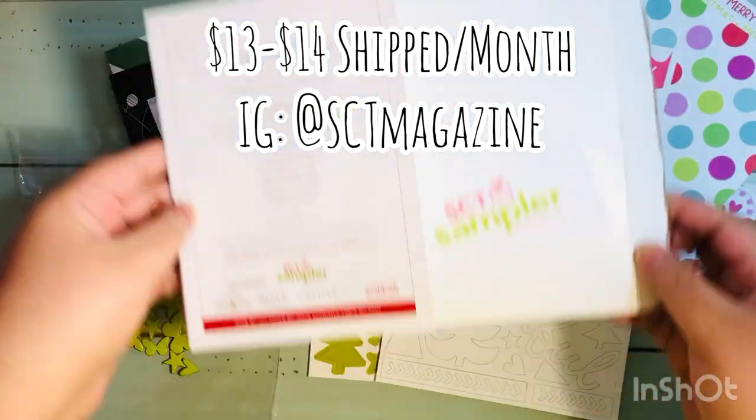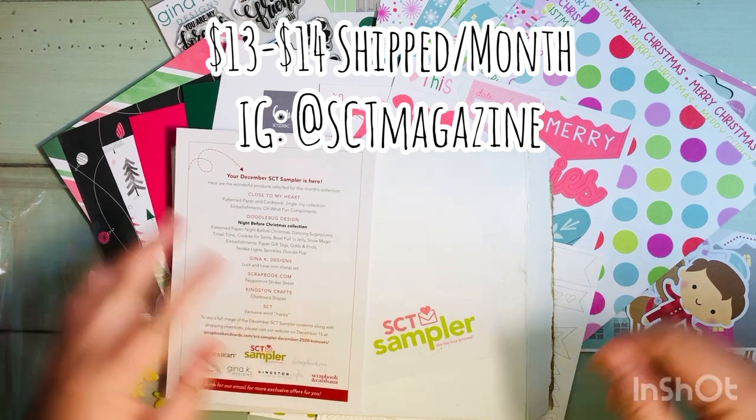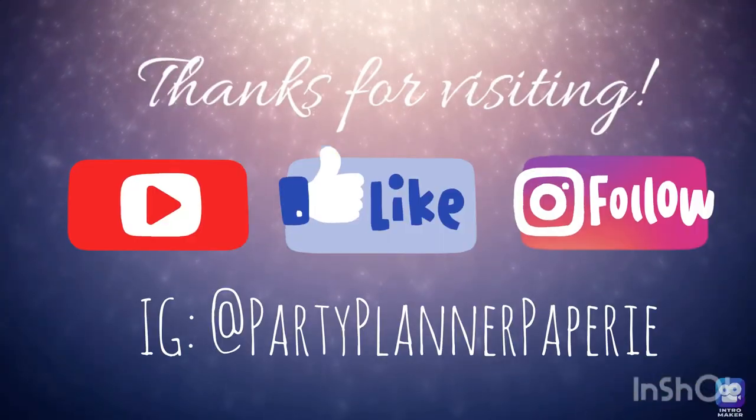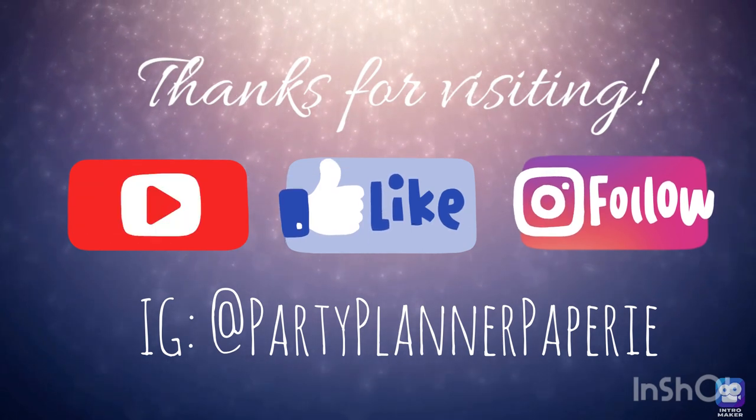So again, this was my December 2020 SCT Sampler Kit. It was also supposed to come with the Twinkle Light Sprinkles stickers by Doodlebug, but they weren't included. It's $13 to $14 shipped per month. If you want to look them up on Instagram, they're at SCT Magazine. Thanks for visiting — hope you subscribe, like this video, and follow me on Instagram.